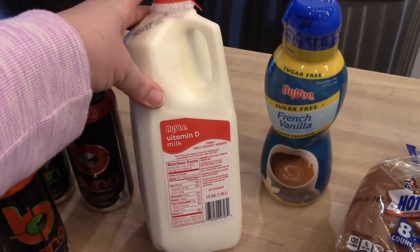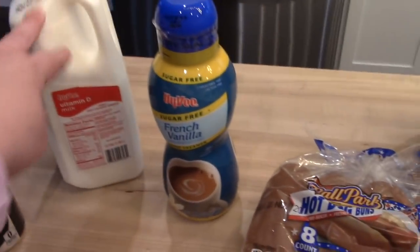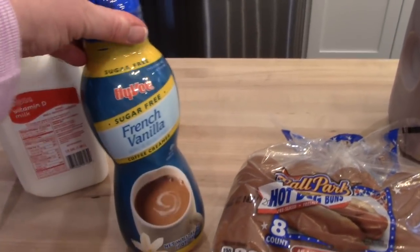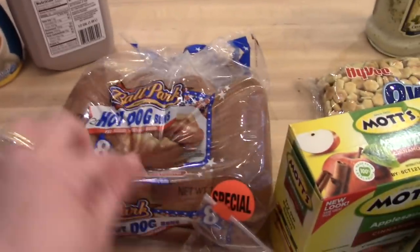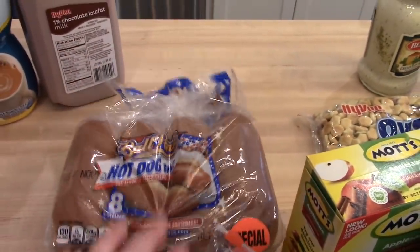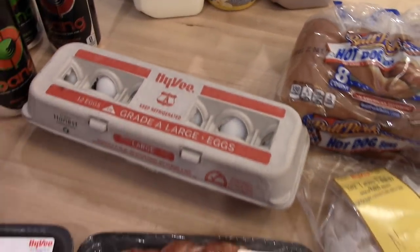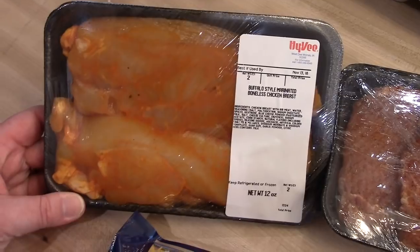I normally get two percent milk but all the two percent they had had an expiration date of like tomorrow, which is really weird, so I just got some whole milk. I got some sugar-free French vanilla coffee creamer for Adam, and I also got some chocolate milk for the kids. I got some hot dog buns — we have some hot dogs to use up in the refrigerator — and I got a dozen eggs.